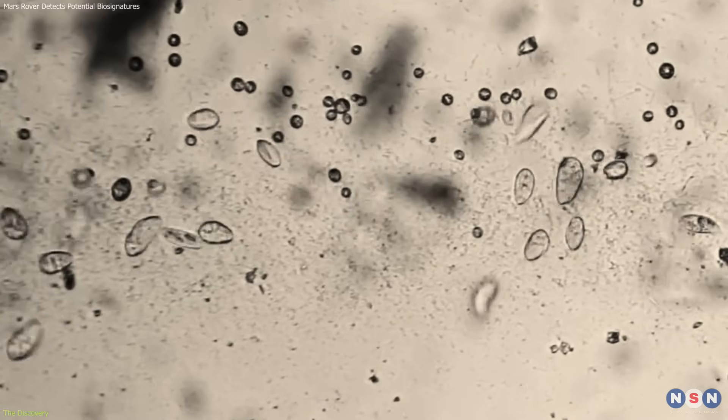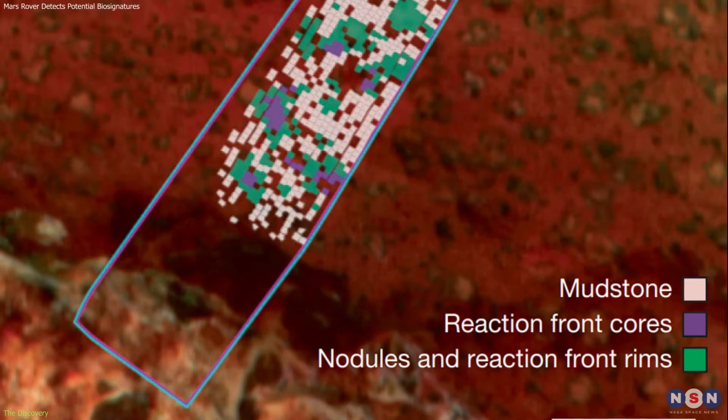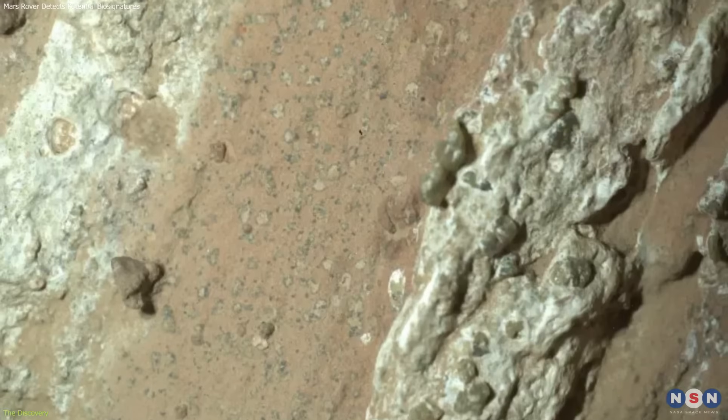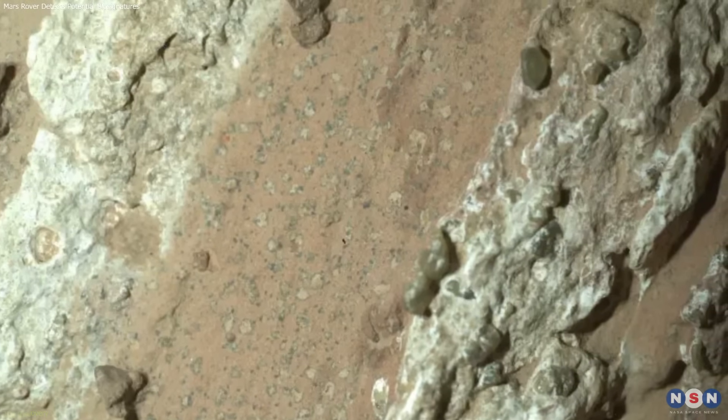If microbes existed, this would have been the critical window for them to leave their mark. Taken together — textures, organics, and biologically associated minerals — scientists concluded these may preserve what they cautiously call a potential biosignature.